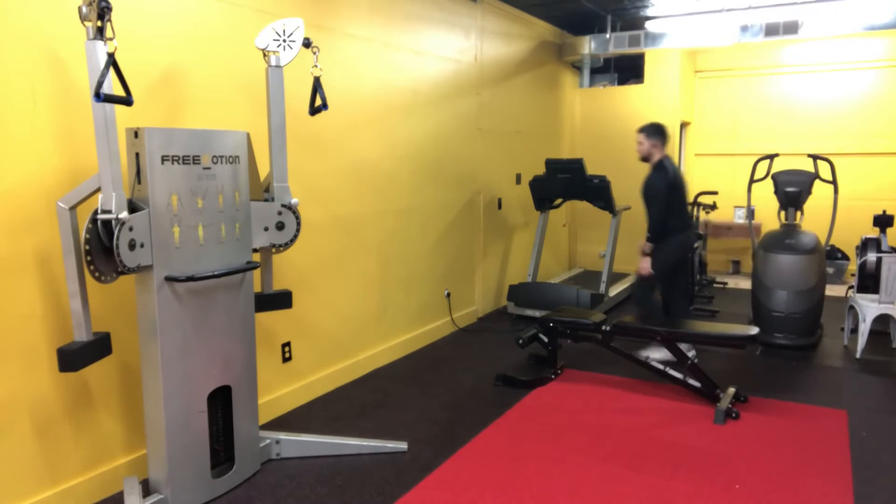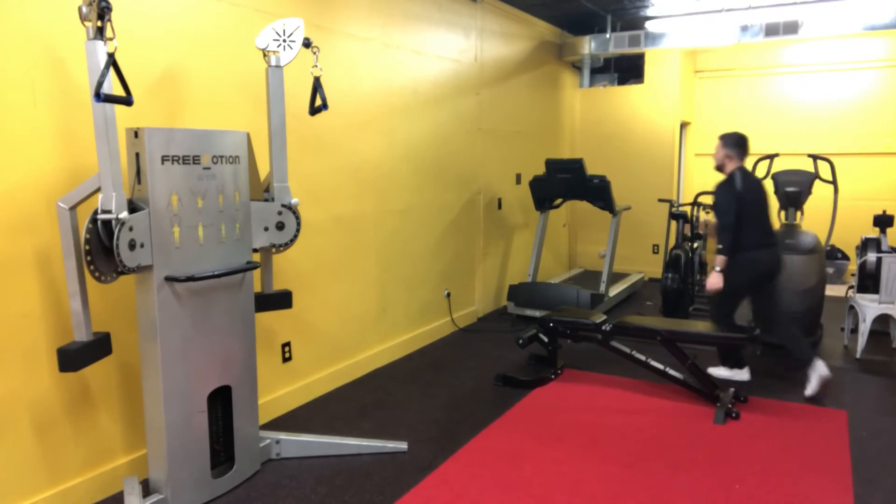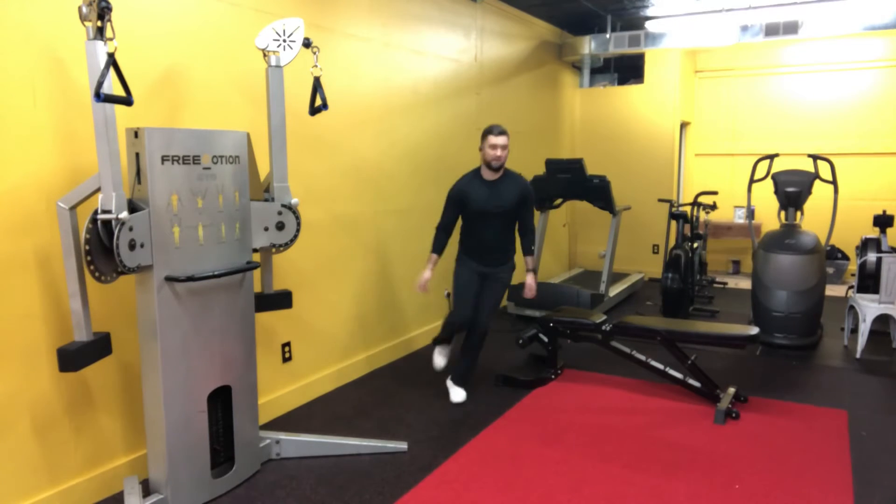Taking a walk after dinner not only burns blood sugar, but it's also a great way to help you get into that relaxed mode so that you can set yourself up for a great night's sleep. Get that 15-minute walk in tonight after dinner.